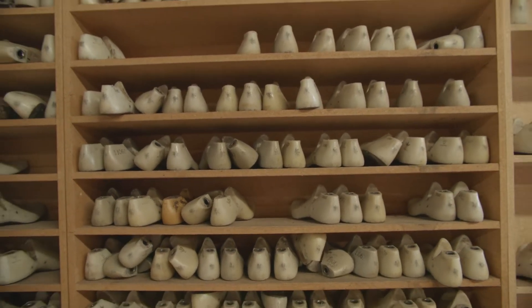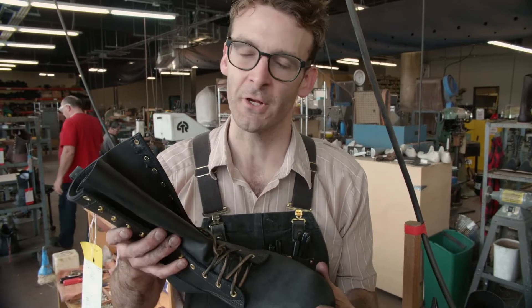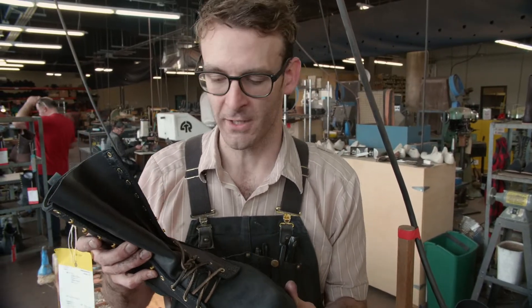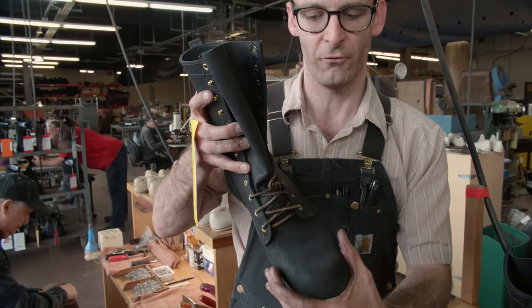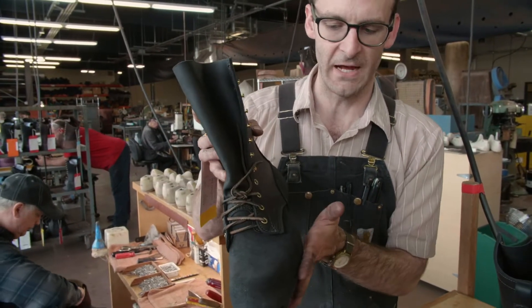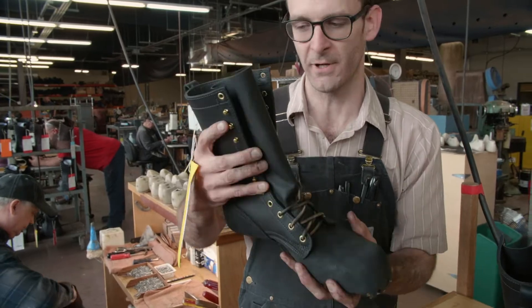What we have here is going to be an example of a finished product which will be going on to the next station. We already see that wonderfully nice form of the toe, and we also see that shape taking place of the boot that we know.